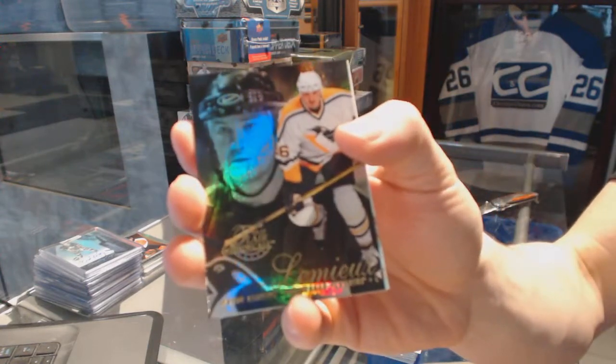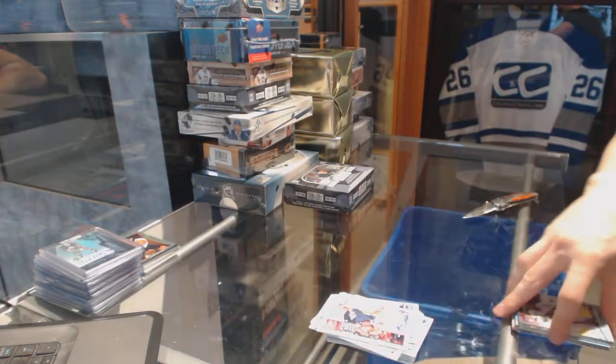Flair Showcase for the Penguins, Mario Lemieux. A retro for the Kings, Jonathan Quick.